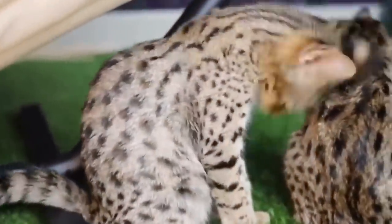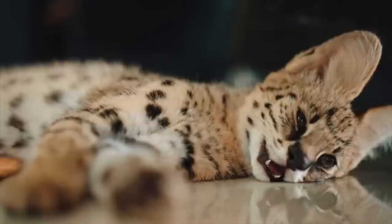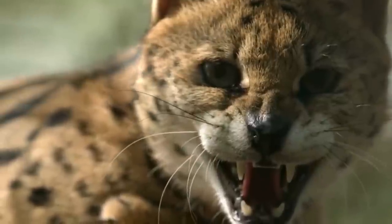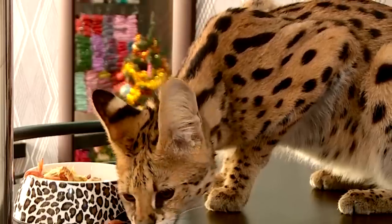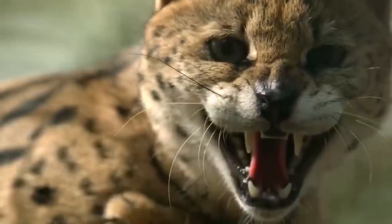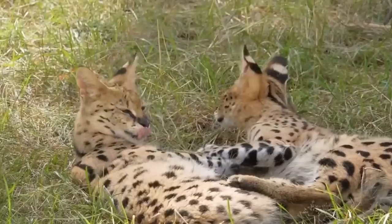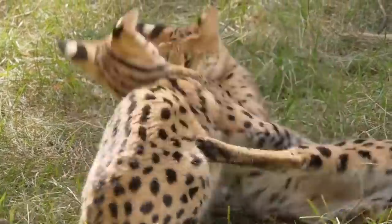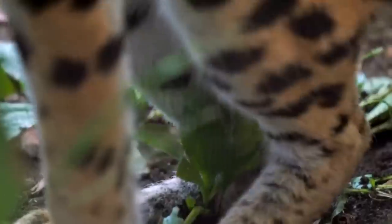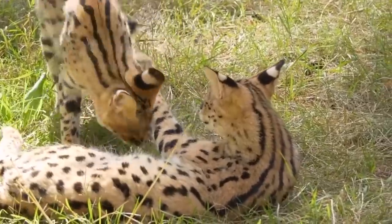Once the kittens reach maturity, they disperse and establish their own territories, continuing the cycle of solitary living, though serval territories can sometimes overlap, leading to encounters between individuals. The serval is currently listed as a species of least concern on the IUCN Red List, reflecting its relatively stable population and widespread distribution across sub-Saharan Africa.